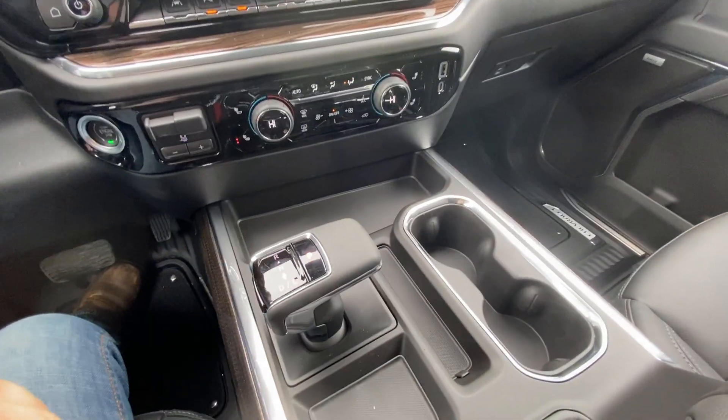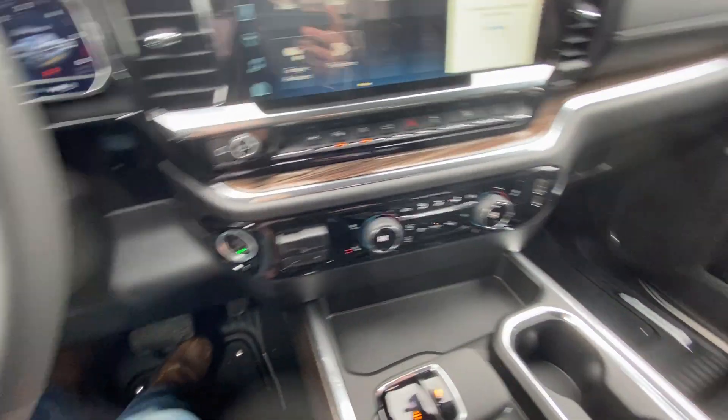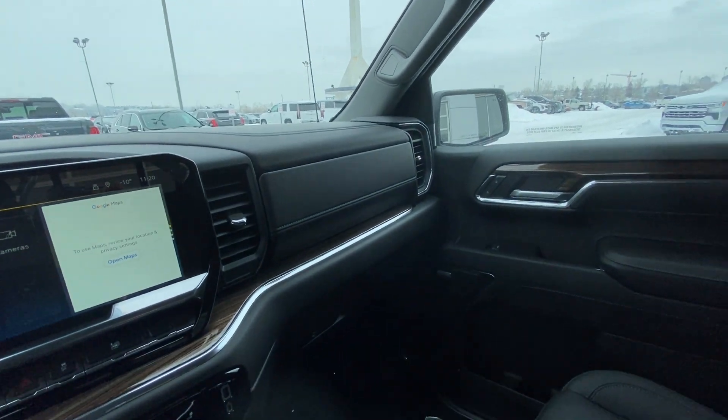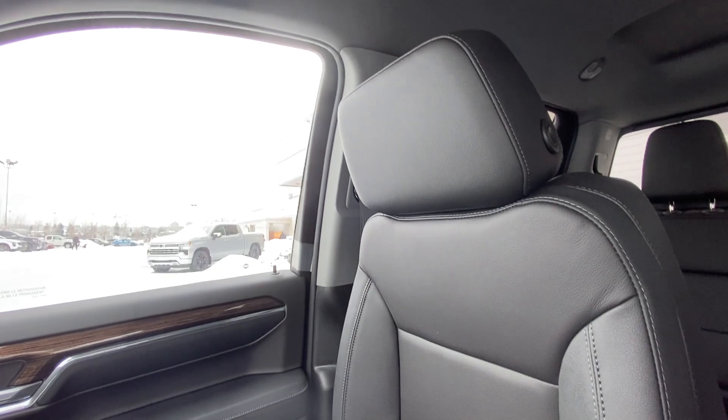The automatic shifter knob is integrated into the braking system. The vehicle is quite loaded for the RST trim level, featuring a dual glove box, Bose audio, and beautiful black leather RST heated seating up front.